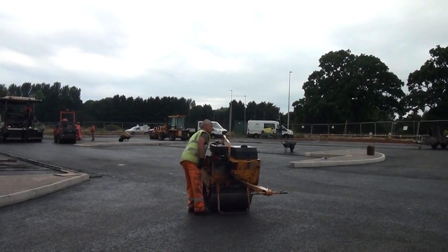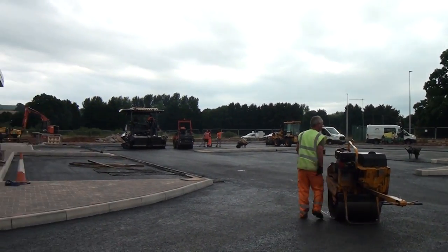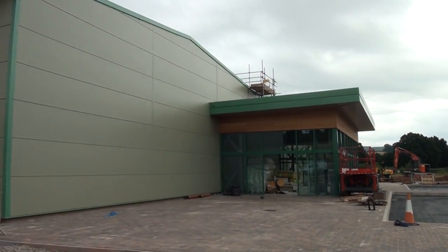Hi, I'm Mike Haynes from Mole Avon. We're down at our new country store in Wellparks in Crediton and we're just about to take the Mid Devon team and the Mole Avon team for a brief talk.